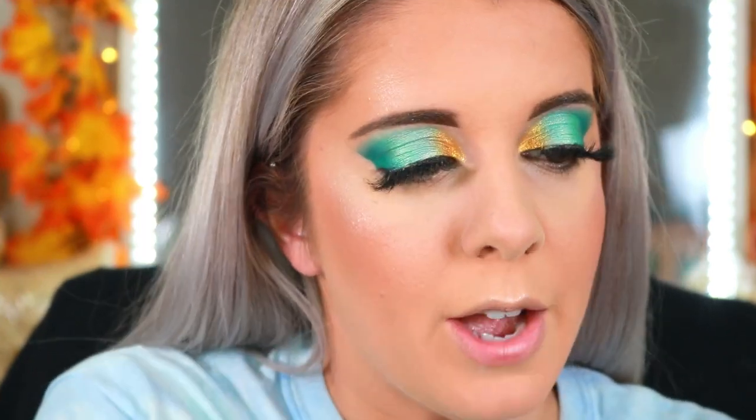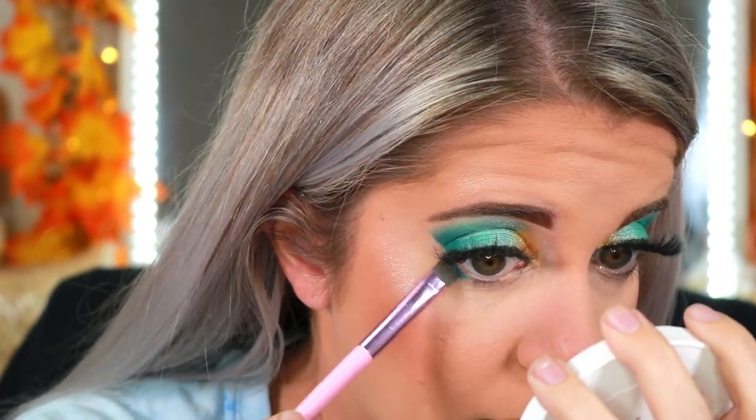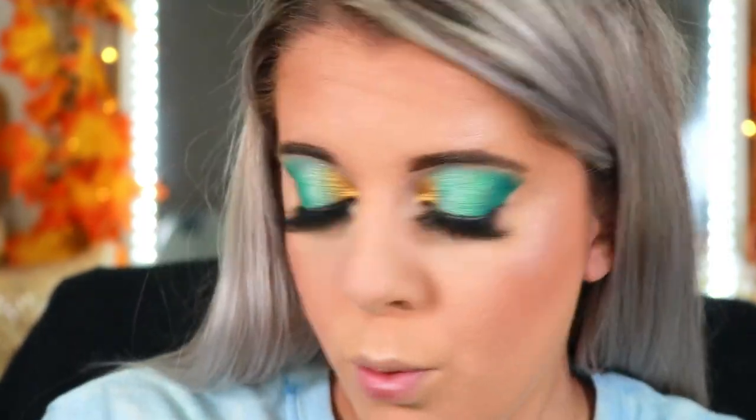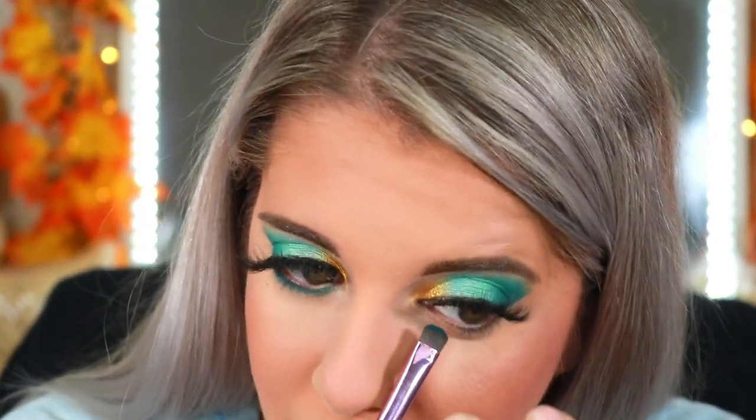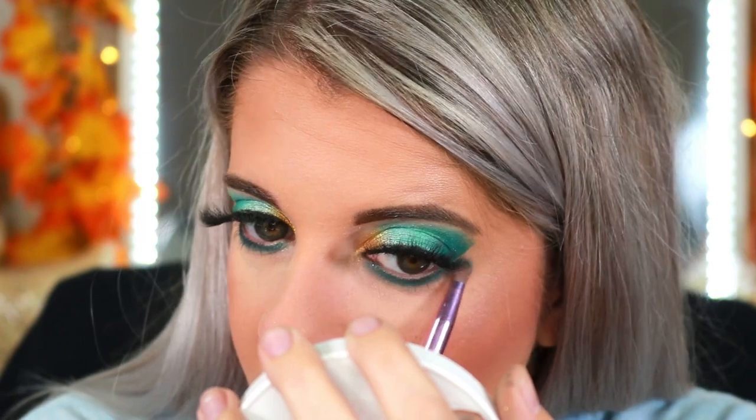Now that almost everything is done, I'm going back into this dark blue shade and running it underneath my waterline, just blending it out. Oh my god, do you see how beautiful that shade is? I haven't done a blue eye look in a hot minute and this is really, really nice. It's giving my eyes that smoky eye effect. I could do black liner but I just want to do white — I know I do it so much but it makes the eyes pop. I'll put on some white liner and lip color and be right back.